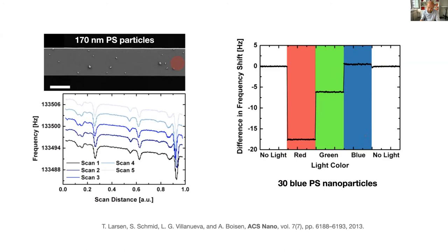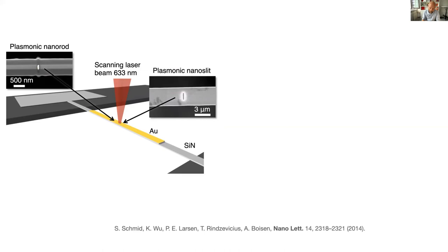Later, we showed it's possible to analyze plasmonic absorbers. We fabricated plasmonic gold nanorods by covering the silicon nitride string with gold and FIB-milling away everything but the nanorod, or FIB-milling slits into the gold layer. We recorded photothermal scans of such slits with the probing laser polarized perpendicular or parallel to the slit orientation, obtaining a polarization-dependent signal. The intensity map is given by the relative frequency detuning of the mechanical resonator.